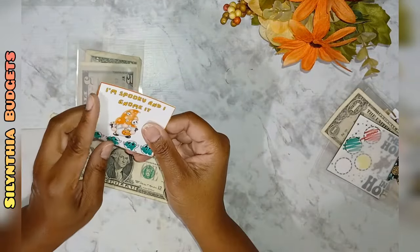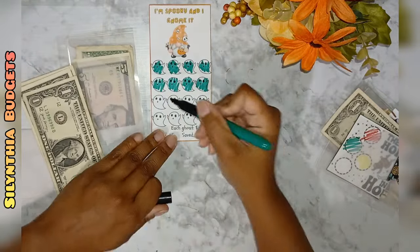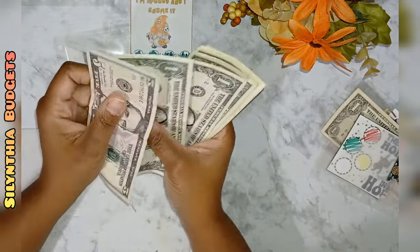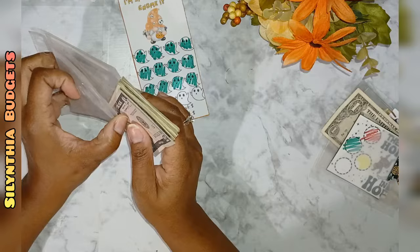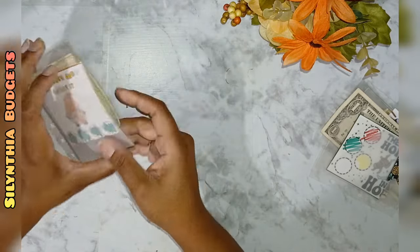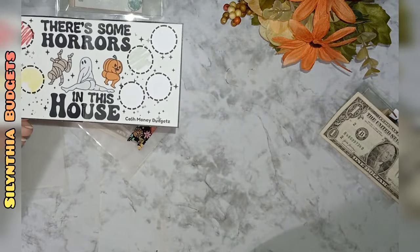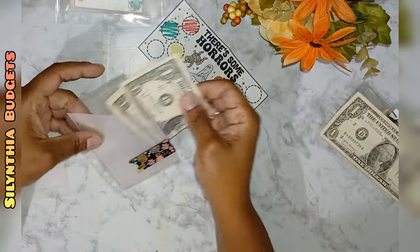This savings challenge is called 'I'm Spooky and I Gnome It' — it's a cute little Halloween gnome challenge. This one is getting four dollars today, colored in. That means we have five, six, seven, eight, nine, ten, eleven, twelve bucks in this savings challenge. I don't tend to do ones that take longer with larger amounts, but I figured if I have a couple of small ones and a couple of larger ones I can get through it.